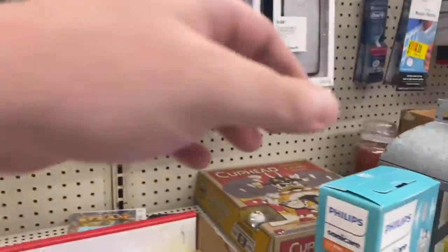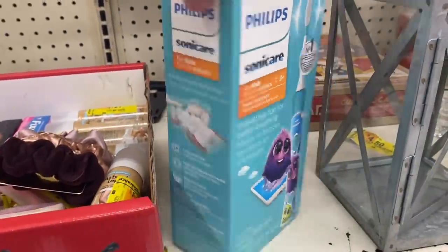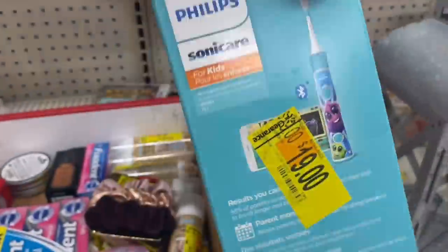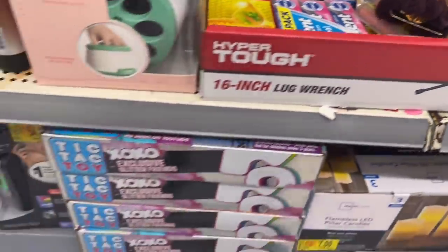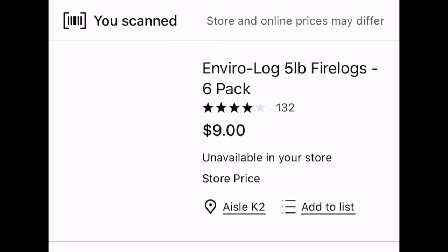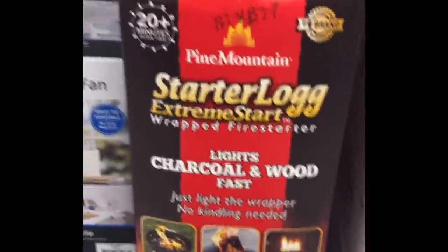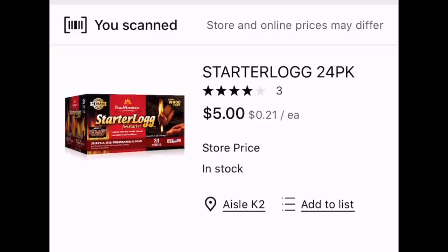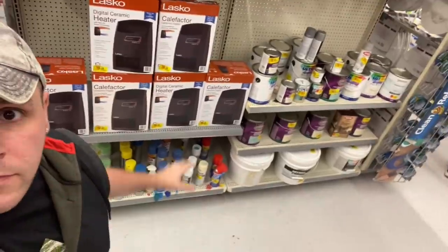Just to show you what we're working with today — before we leave this clearance section, check this out: a Sonicare toothbrush for children, only $19 on clearance. There's the barcode if you need it. As I walk throughout the store looking for clearance tags, I notice fire-starting logs over there. When I scan these they're actually a lower price — there are a ton of them with tons of secret hidden clearance in this store.